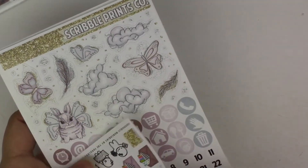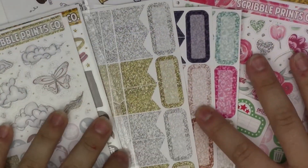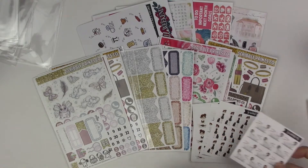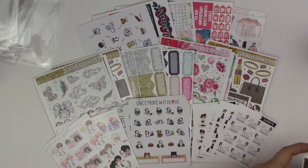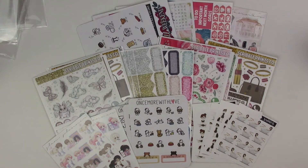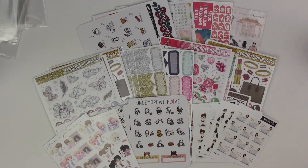That is everything for this haul — there's a whole bunch of it. Don't forget the scribblers, the Once More With Love items, and the Teenie and Friends. Thank you guys so much for watching. Be sure to give this video a thumbs up. If you'd like to see more lifestyle videos, or if you just enjoyed this video, leave a comment below letting me know what kind of videos you want to see — planner related or not: grocery hauls, home tours, vlogs, really anything. Be sure to subscribe to my channel if you haven't already so you don't miss any more videos. I'll talk to you guys next time, thanks for watching, bye!